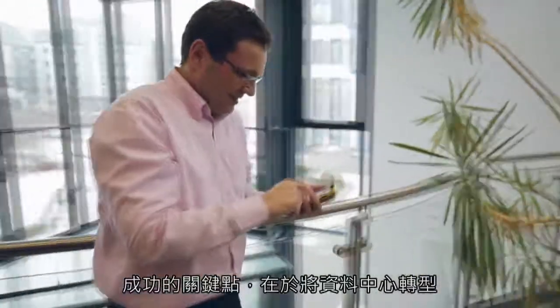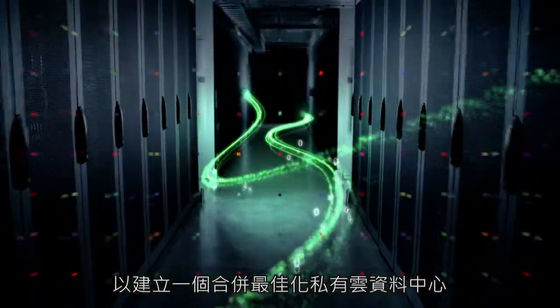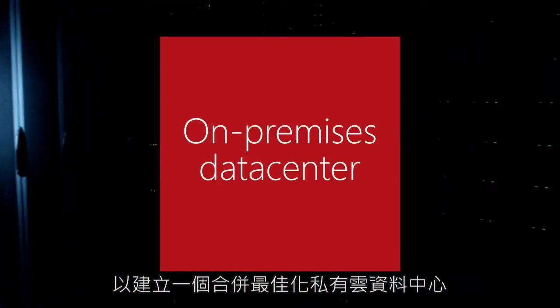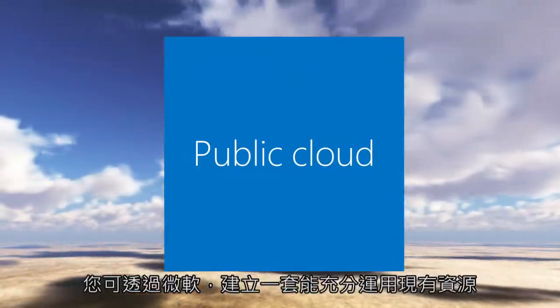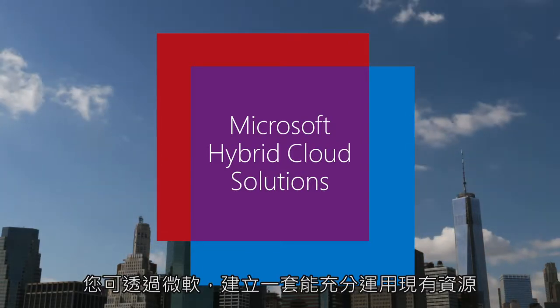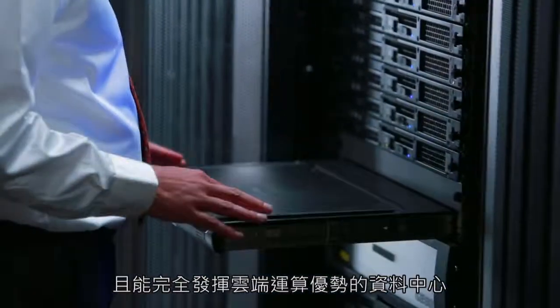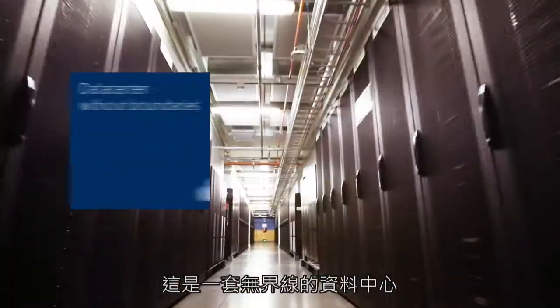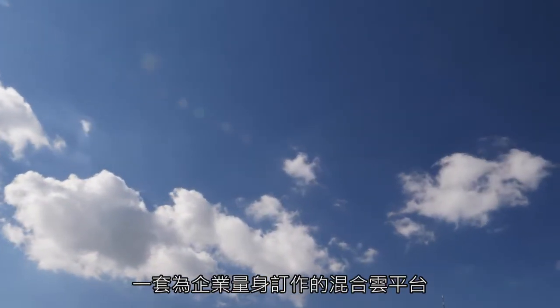To succeed now, it's critical that businesses transform the data center to create an infrastructure that combines the best of the on-premises data center with the vast possibilities of cloud computing. With Microsoft, you can build a data center that lets you leverage the resources you have now while easily extending beyond those resources to take full advantage of the cloud when needed. We're talking about a data center without boundaries — a unique hybrid cloud platform.